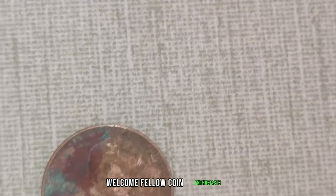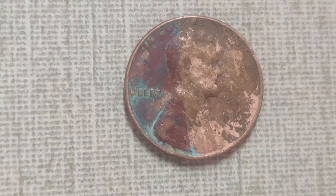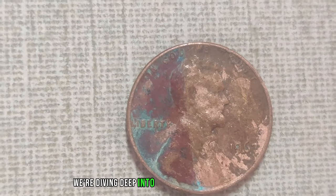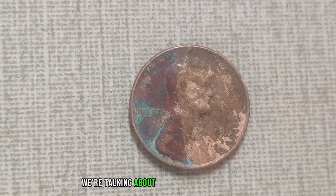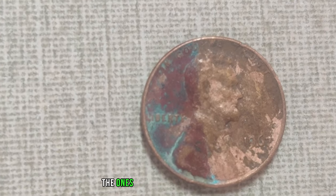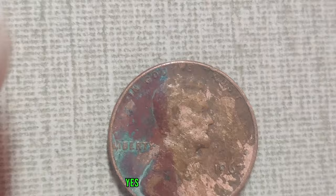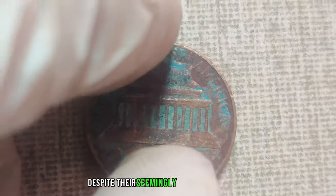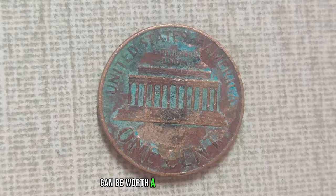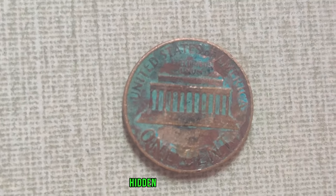Welcome, fellow coin enthusiasts, to another exciting episode of Coin Chronicles. Today, we're diving deep into the world of Lincoln pennies — not just any pennies, but those hiding in plain sight, the ones you might have overlooked yet hold astonishing value. Yes, some Lincoln pennies, despite their seemingly humble appearance, can be worth a fortune. Stick around as we uncover the secrets behind these hidden treasures.